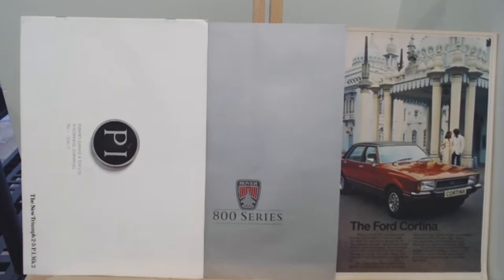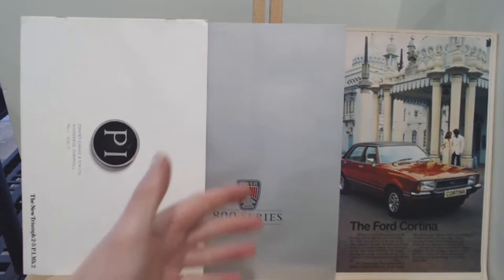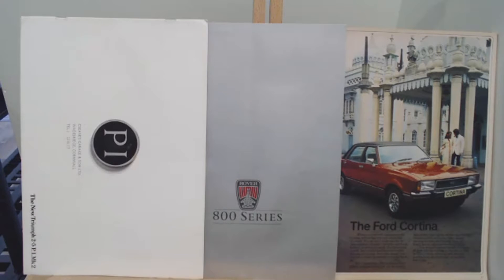Here are the brochures we looked at. Monday, we looked at the Triumph 2.5 PI. Then Wednesday, we looked at the Rover 800 series, and lastly the Ford Cortina. So a brochure from the 60s, a brochure from the 80s, and a brochure from the 70s — trying to give you a wide range of different cars to look at. The common theme with all these brochures is that every one of them is actually a viewer-requested brochure review.